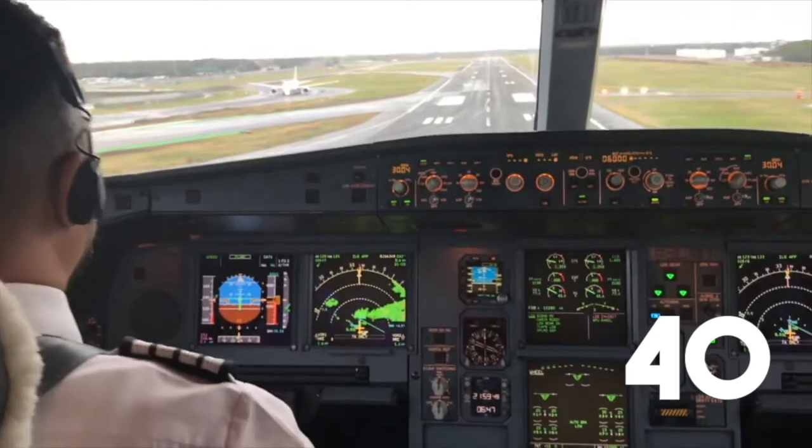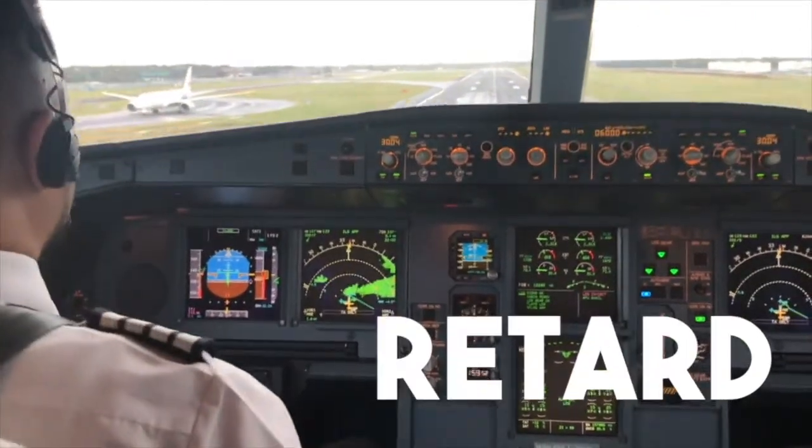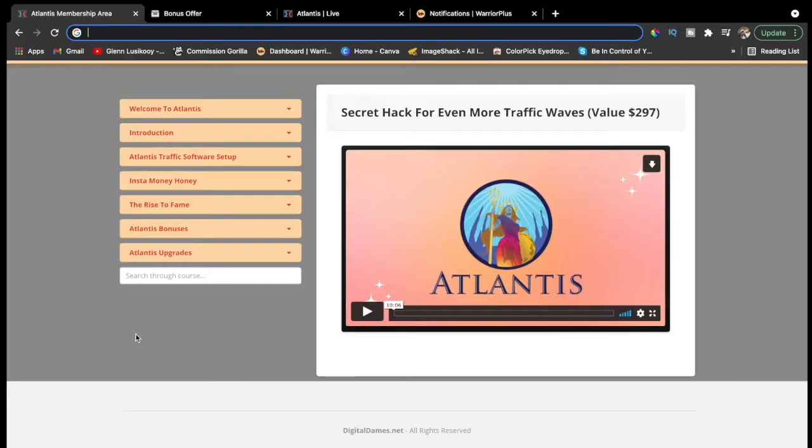Good day ladies and gentlemen, my dear guests, this is your captain Glenn speaking from Atlantis Review. Hey guys, what's up, welcome to my channel and once again welcome to my Atlantis Review. Here we are today, we're going to talk about this cool software, cool app called Atlantis. We're in the member area right now and we're going to do a quick look over the member area in just a little bit, but right now let's talk about what Atlantis is all about.